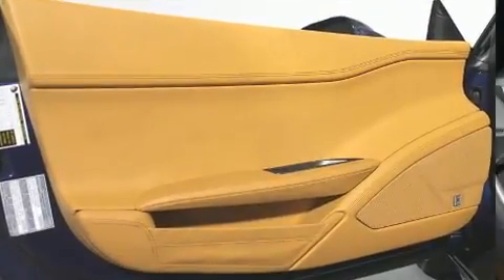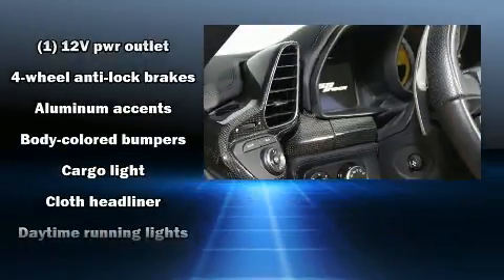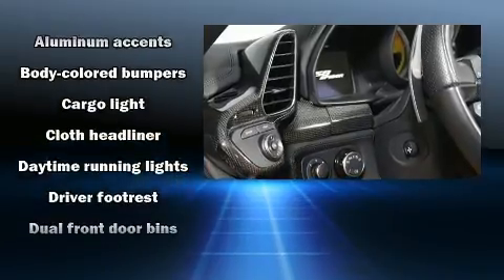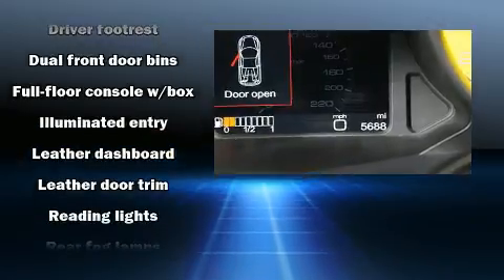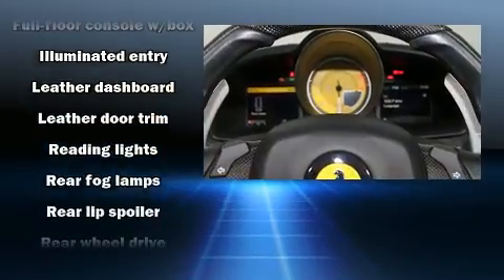Passengers are protected by various safety and security features including dual front impact airbags, front side impact airbags, traction control, a security system, and four-wheel disc brakes with ABS.